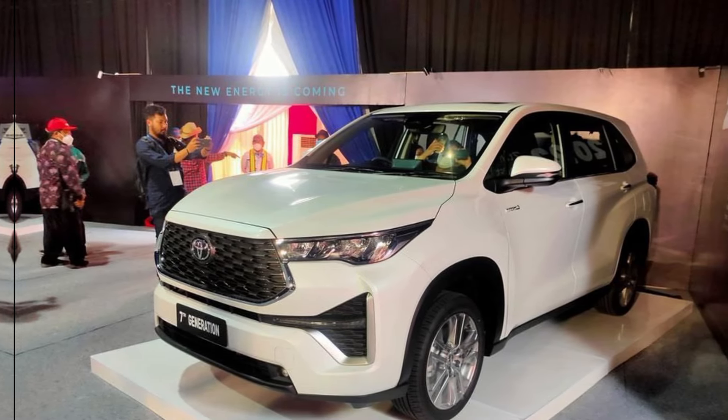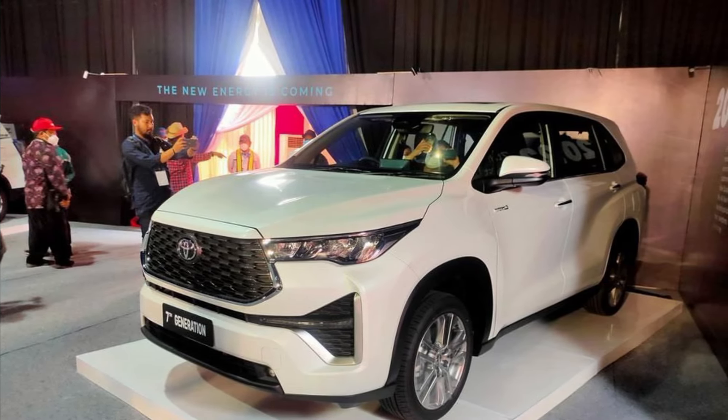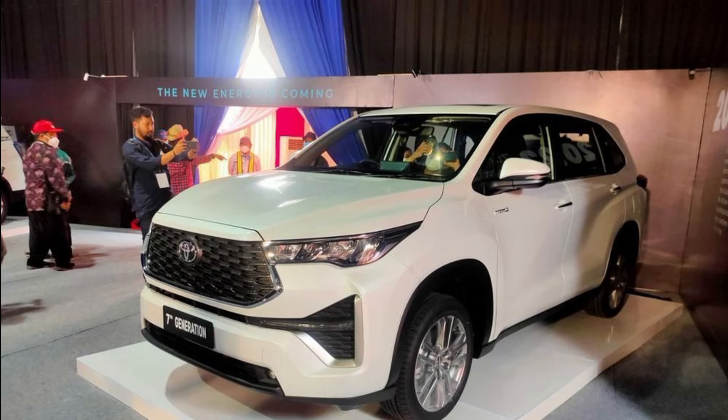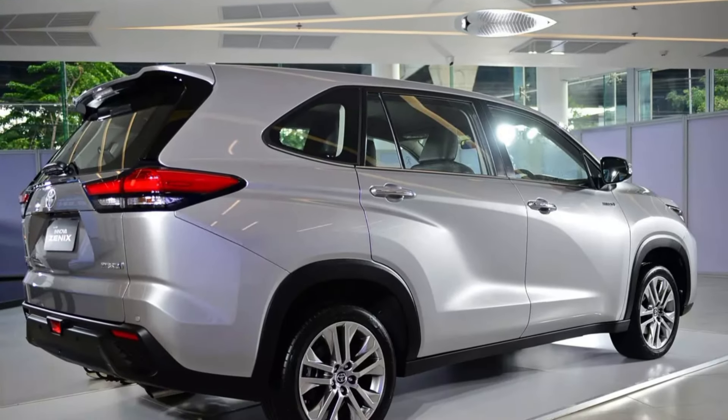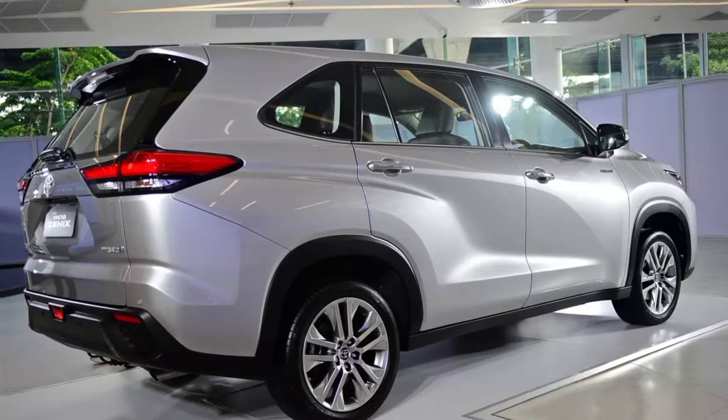Hey guys and welcome back to my channel. Today, we're taking a closer look at the highly anticipated all-new Toyota Innova 2024. Let's see if this new Innova lives up to its reputation as the MPV king.